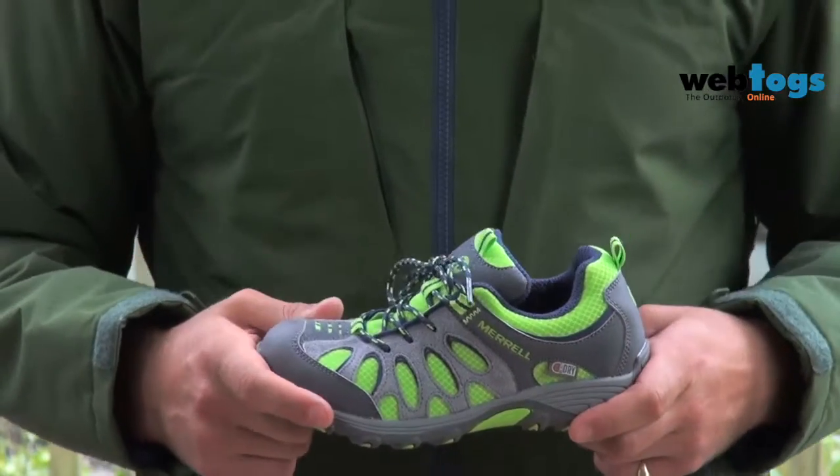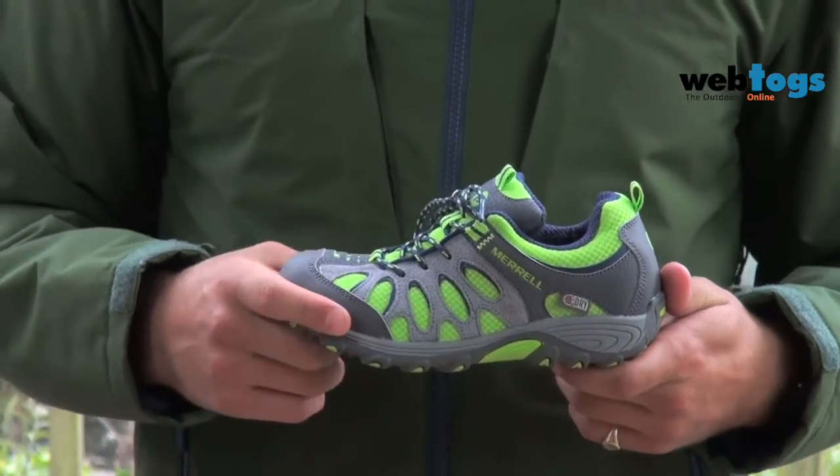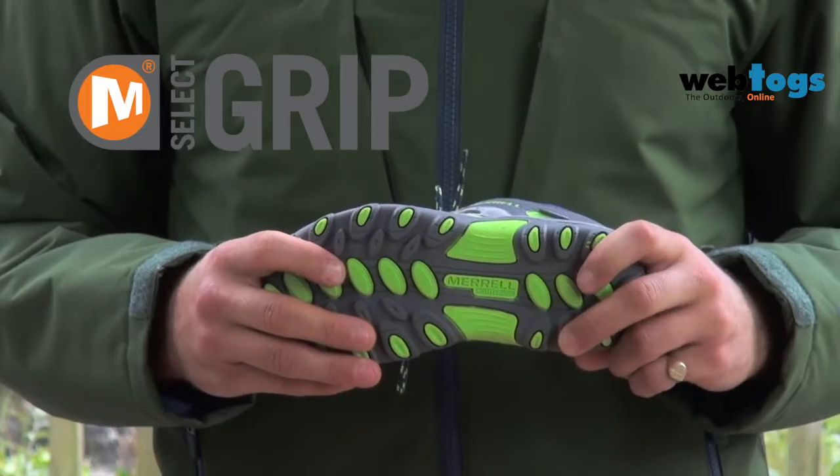Our waterproof products use our M-Select dry membrane system to seal out water but allow moisture from sweating to escape. M-Select fresh to help shoes smell their best, and M-Select grip for tuned durable traction when and where you need it.